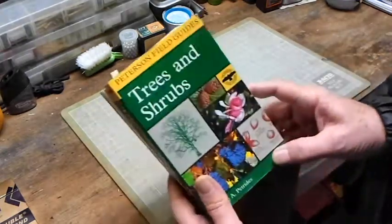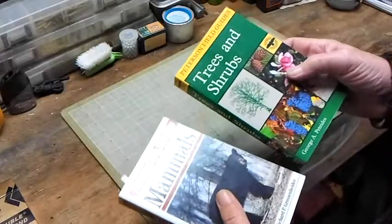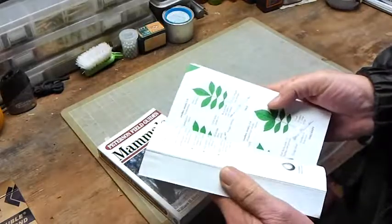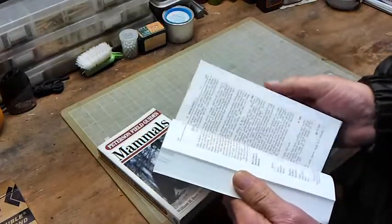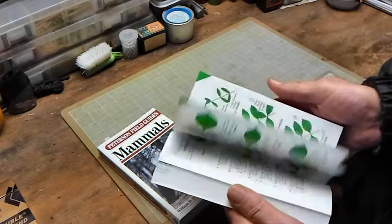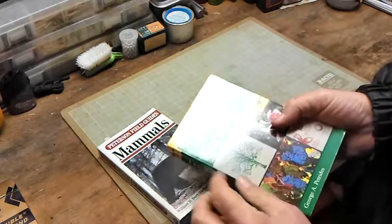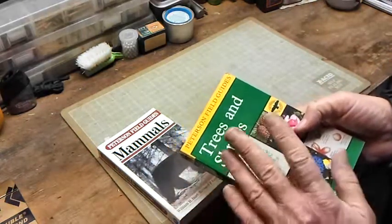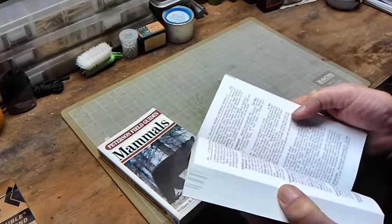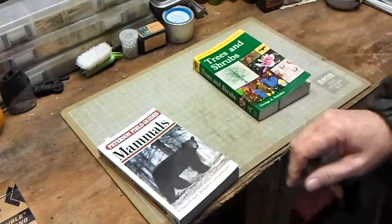Finally got me some Peterson guides, some field guides, and this one's not too bad but I'm not real thrilled with it. It tells you about everything and shows you some information, but sitting here thumbing through it, it tells a lot about trees and shrubs but it doesn't give me areas that much. It gives you a general area, but not as easy to figure out as I was wanting.